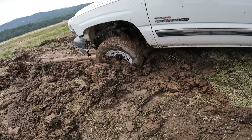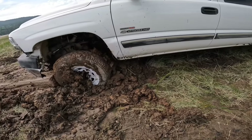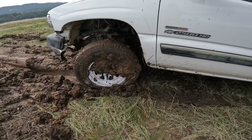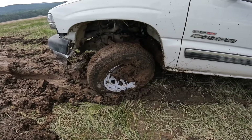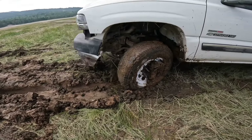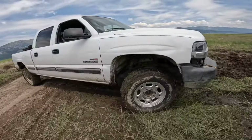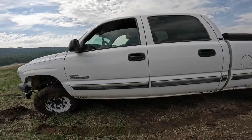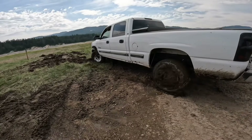That tire starts to roll — there it goes. Let's get off your turn just a little bit. Right there. All right, try backing up two feet and see what happens. A little bit — nope.